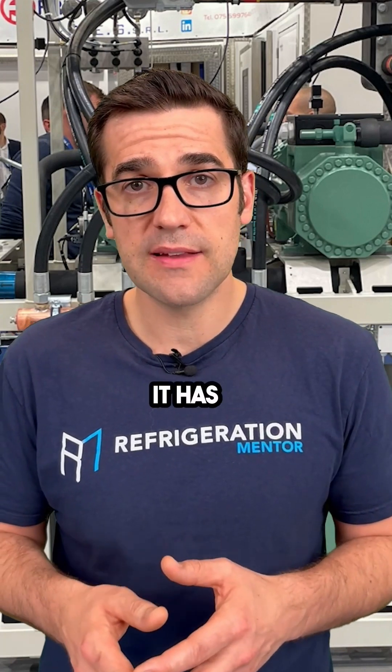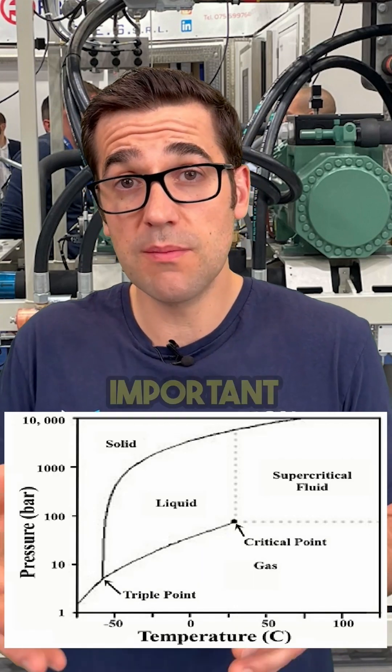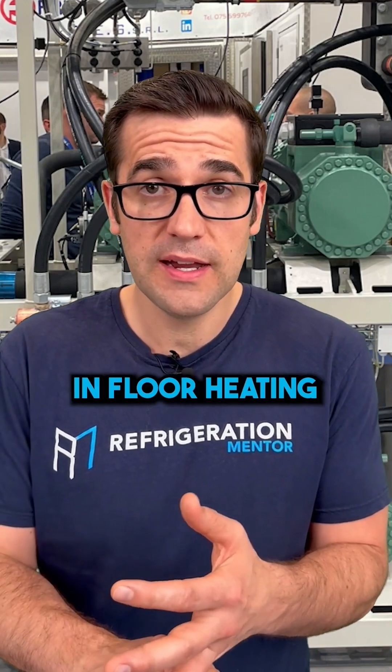What's so great about CO2? It has a high critical temperature and high critical pressure, which is important because this means that you can get more work out of that refrigerant using CO2. I've been to applications where you use CO2 for in-floor heating.